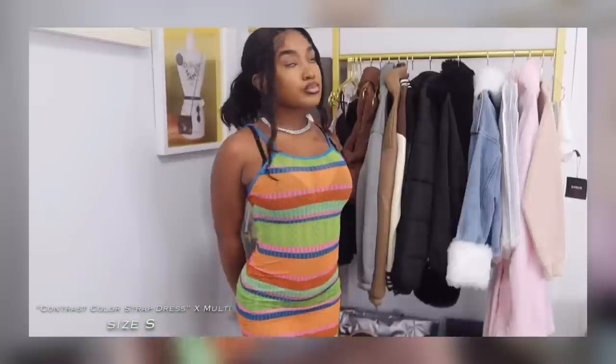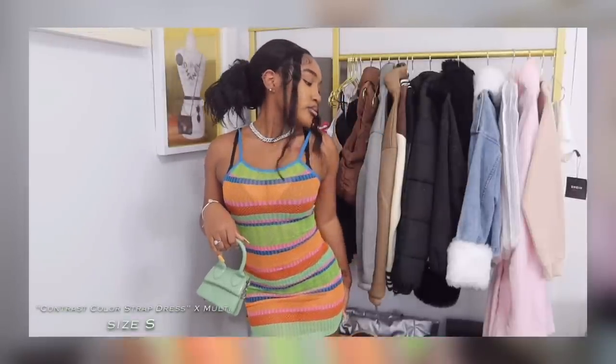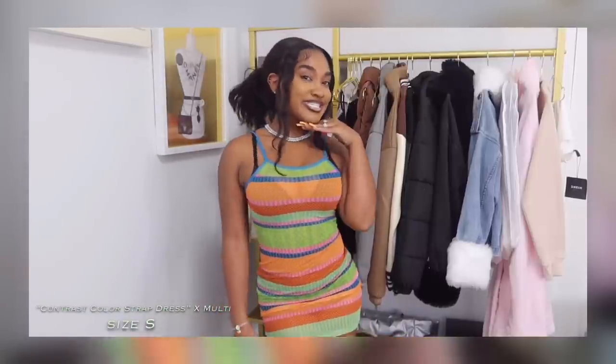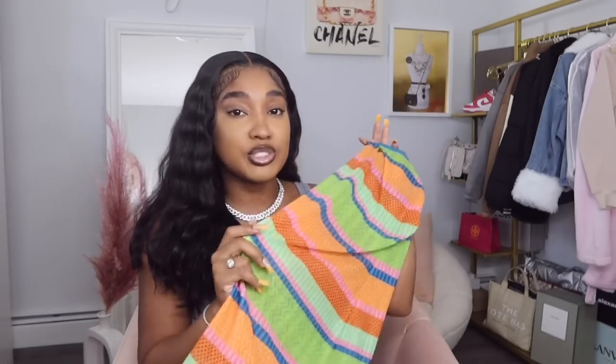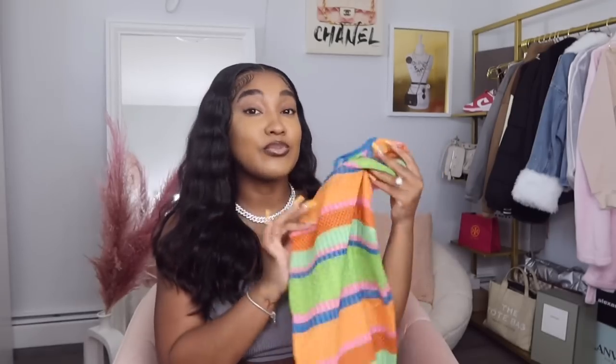I'm definitely wearing this with a bodysuit underneath since it's pretty see-through. It's out of my comfort zone — I'm not really about funky colors — but for the summer I'm definitely trying to have fun with color this time around. It's time to get the jackets off the rack and put on some colorful dresses. This is definitely going to be one for the books for my summer looks. I love the thin blue strap contrast against all the colors in the dress; it's a little risky for me but I'm excited to try it.